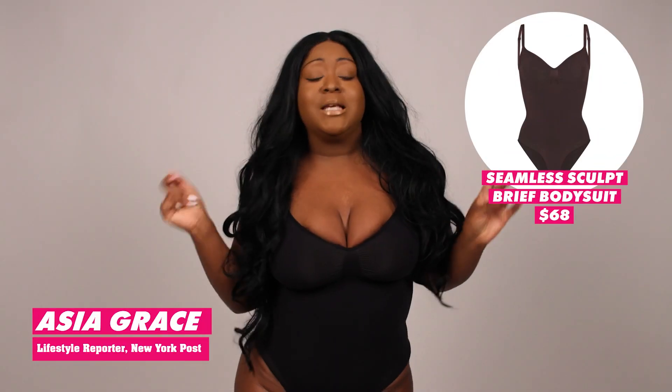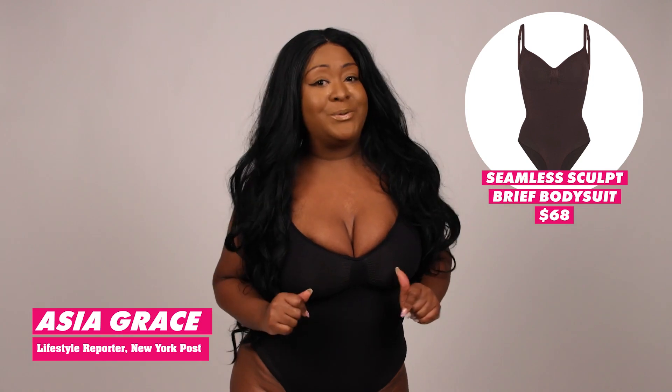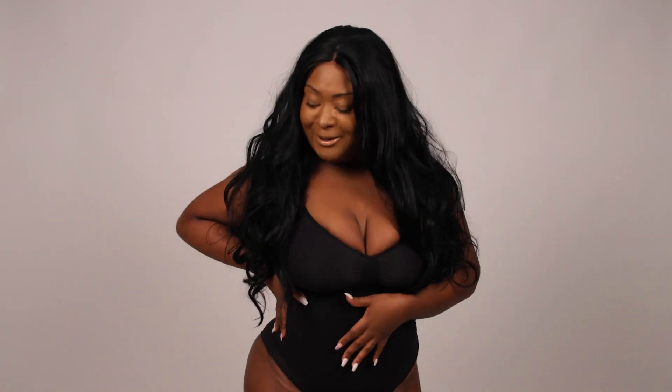I'm in the Seamless Sculpt brief bodysuit by Skims. It's giving. Without having Kim K's budget, she's definitely giving me a little body. I'm not mad at Kim — so far she has not failed me. She's a busy woman, but she keeps me in mind and I appreciate that. I am not a bodysuit girly by any means — the last time I wore a bodysuit was prom, which was like when dinosaurs roamed the earth. So for me to be in one is a little different. But I'm not mad at it.